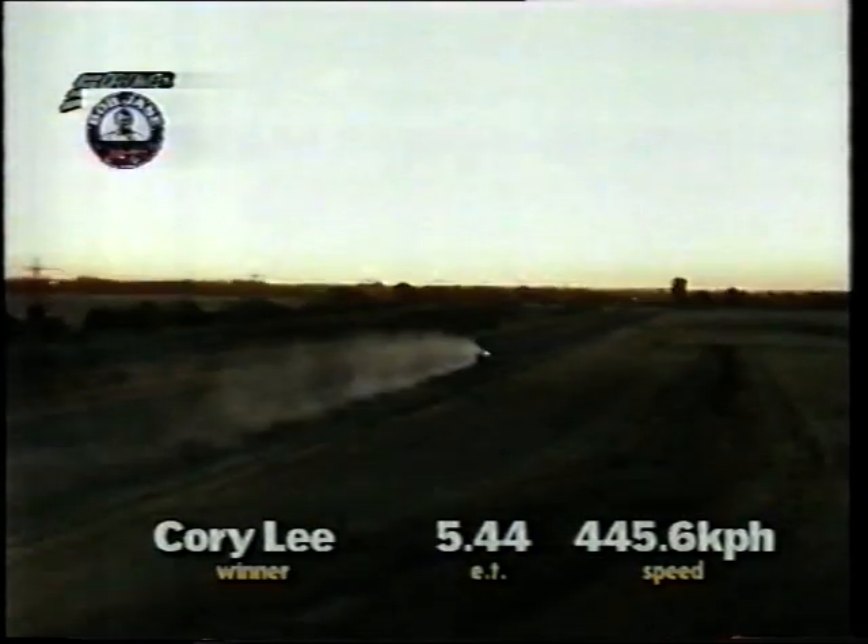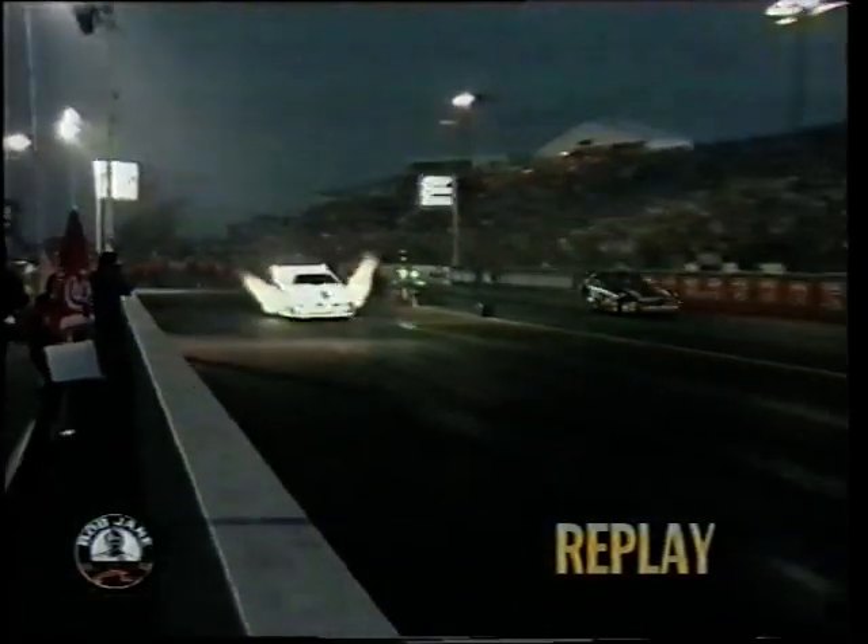Big sheet of flame from the fuel coat. Lee charges hard to half track and absolutely annihilates John Taylor, long way into the braking area. He should pull that one up okay. Corey Lee runs a 5.44 at 445 kilometres an hour. Look at the replay — check the flames out on Lee's car, then have a look at Taylor's. It's obvious who's making the horsepower. Corey Lee looking extremely strong; he's going to be hard to beat in the final, where Peter Russo is the man he'll meet.